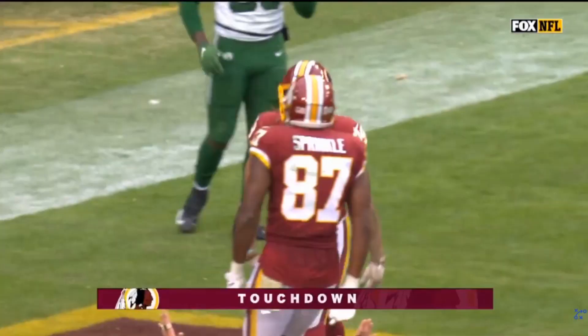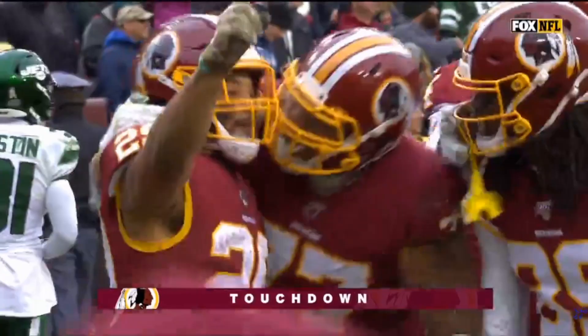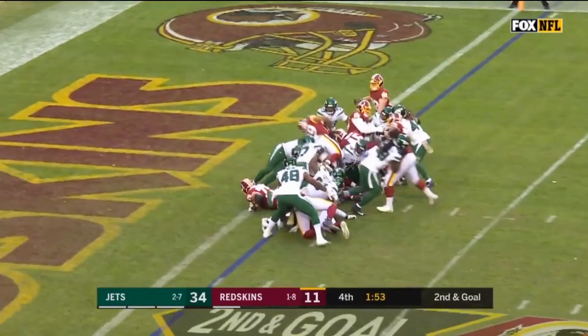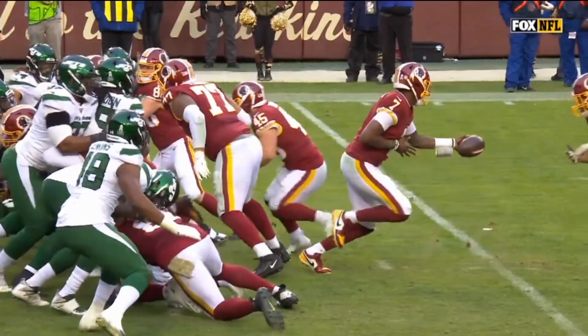His last touch of the day was a goal line handoff up the middle just after the 2-minute warning. He barely, just barely falls short of the end zone, but it's very nice to see a goal line carry — not that they happen often for the Redskins, who have the lowest number of touchdowns for any offense this season.